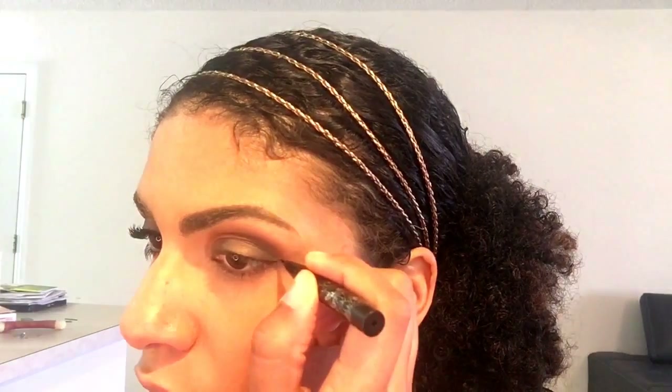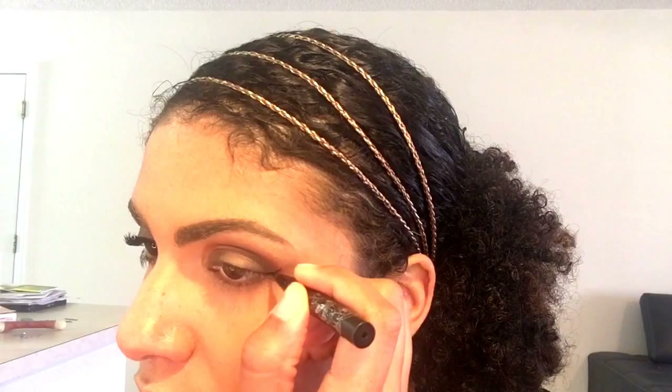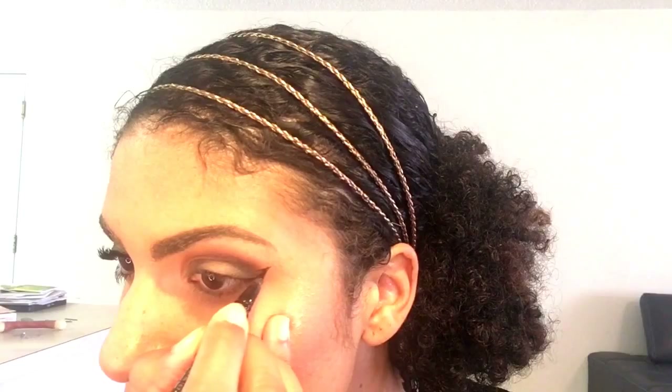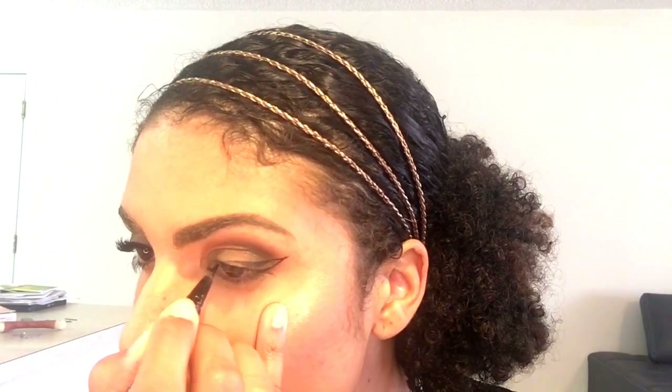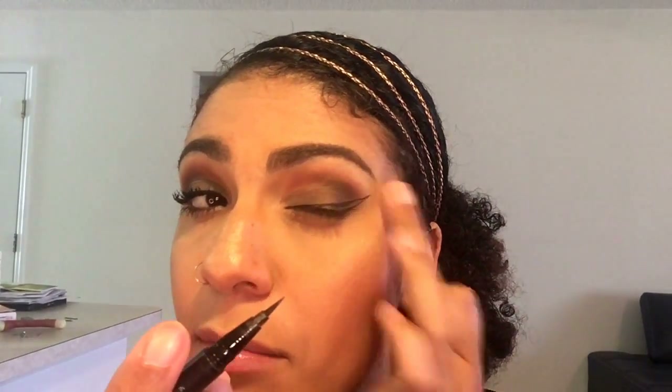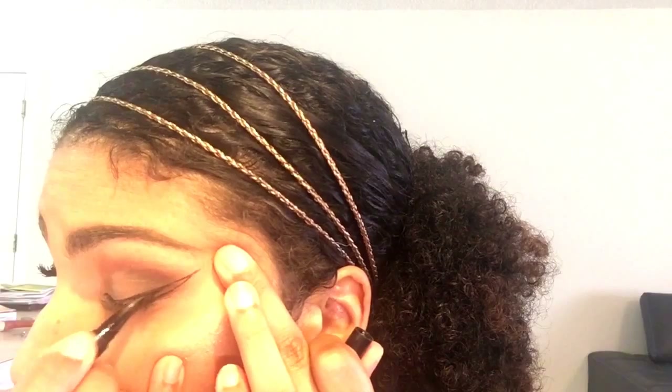I'm taking the mini cap tattoo liner. With hooded eyes, keep your eyes relaxed. Once you've created that line, go into the inner corner and create another line, then go ahead and fill it in. This is the only time you're going to see me tighten my eyes like that — it's just to fill in the color.